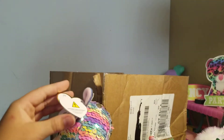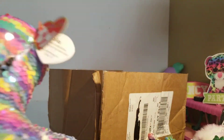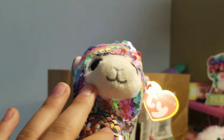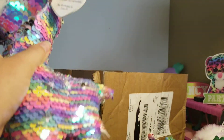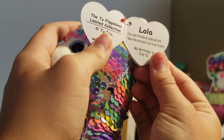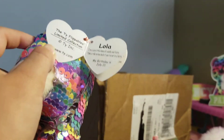All right, here's Lola. Her name's Lola — I like her a lot. She's not one of my favorite flippables per se, but I do like her. Just Llama, you guys — that's all I have to say. Her sequins flip from rainbow to silver. She has cute little blue eyes and a little gray snout, and cream-colored face and hooves. Her tag reads Lola: 'I'm a cute llama, all cuddly and furry. I take one right on my back if you're not in a hurry.' Her birthday is July 21st. This one was made in 2019.